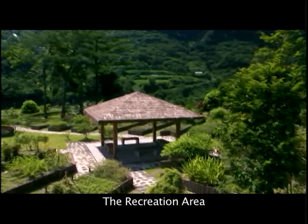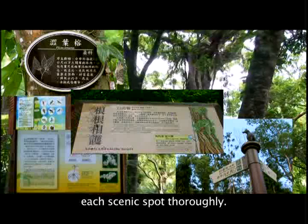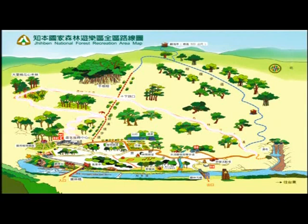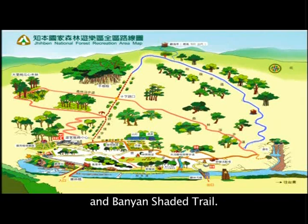The recreation area offers comprehensive information placards that help tourists to understand each scenic spot thoroughly. There are four main forest trails in the recreation area: Landscape Trail, Brave Men's Slope Trail, The Forest Trail, and Banyan Shaded Trail.